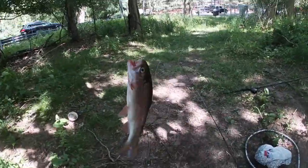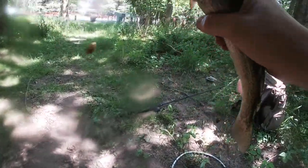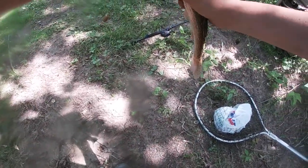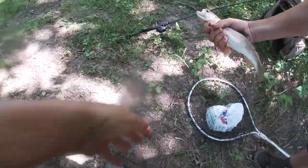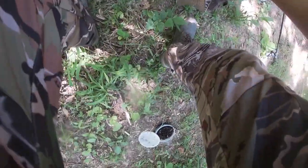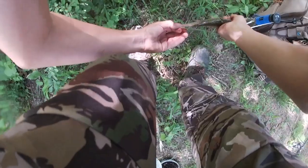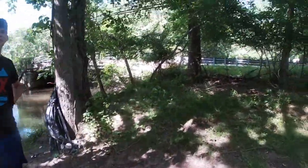Guys, I just caught a trout — we're going to measure him. It has to be nine inches... eleven inches! You got a cut trout!